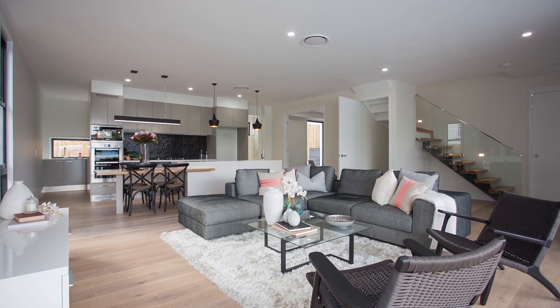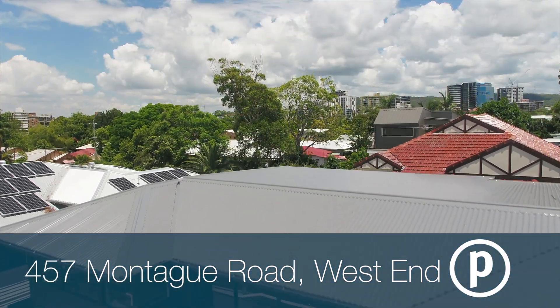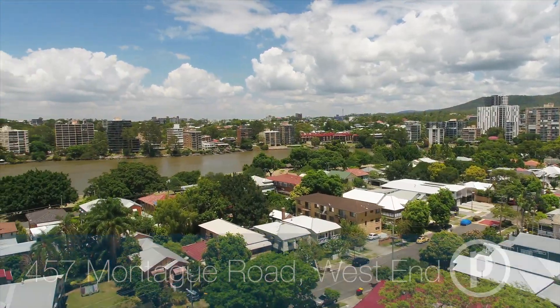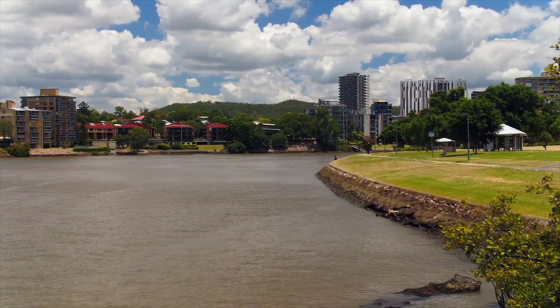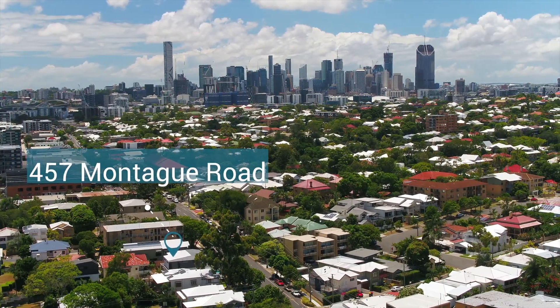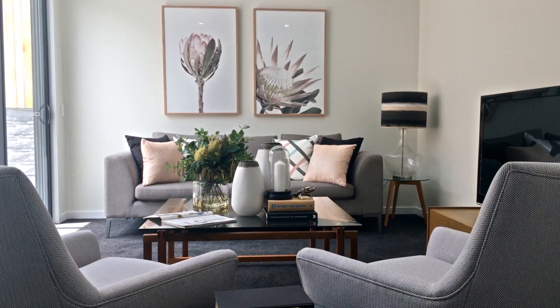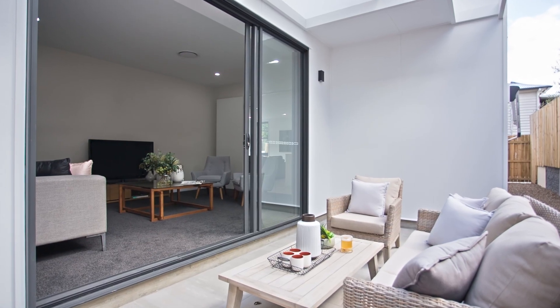Spanning two levels, this brand new residence is defined by its open plan design, generous proportions and perfect location. Situated just a short walk to the Brisbane River, local cafes, and it's within the Brisbane State High catchment zone. Architecturally designed by award-winning John Cunningham, the light-filled interiors and private outdoor spaces make this a relaxed family haven.